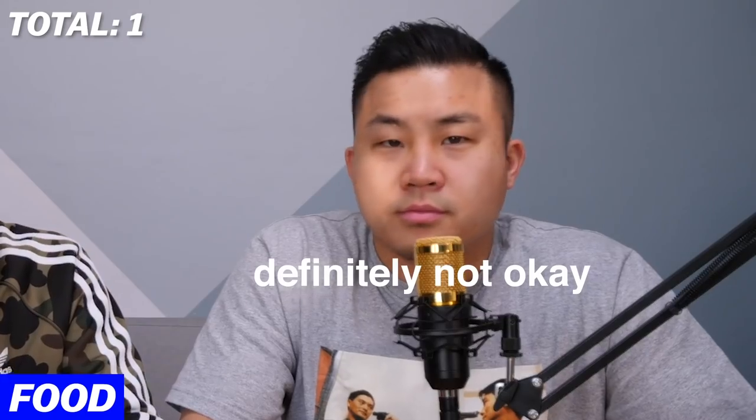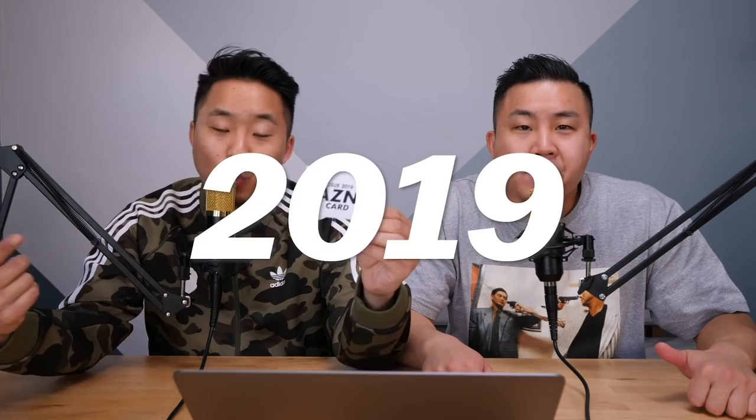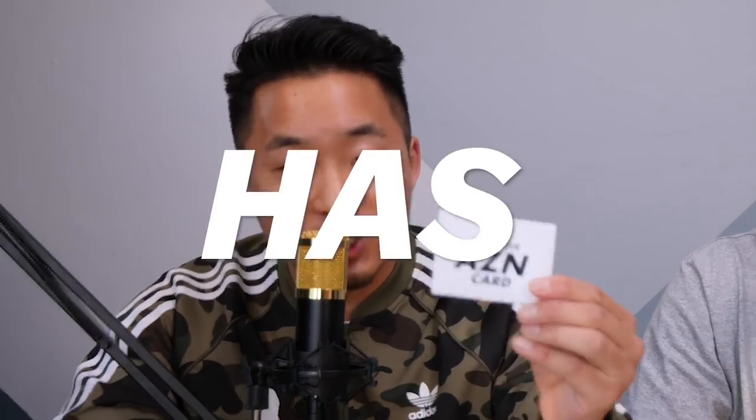If you just let them give you 100% sugar when you don't want 100% sugar, you don't get the full point. I got a question for you: how do you get your Asian card in 2019? Because I thought it used to be easier, but the game has changed.